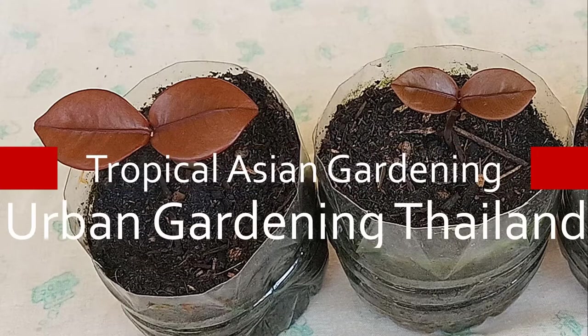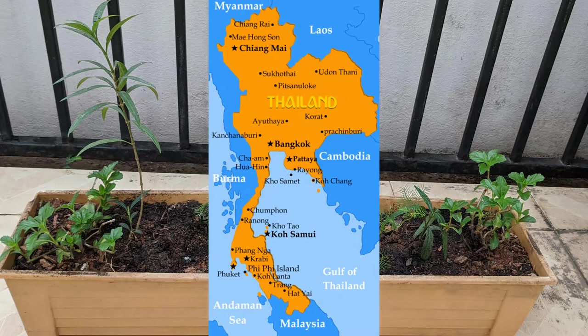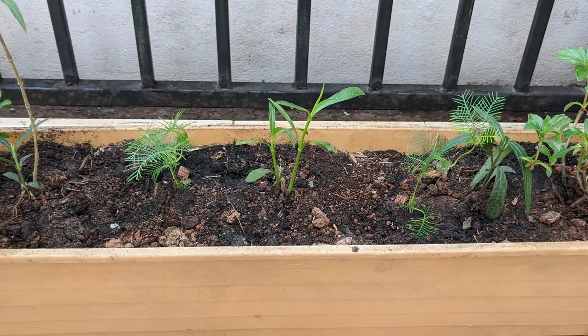Urban Gardening Thailand. Join me in my tropical Asian garden. Thailand likes to pride itself on never being colonized, but plants do not recognize any politically designated borders and will spread themselves everywhere they can.